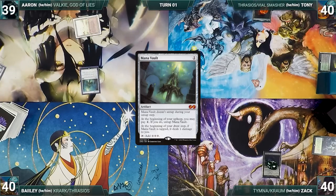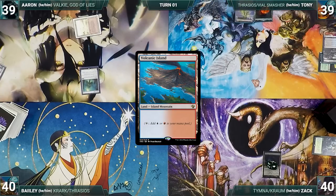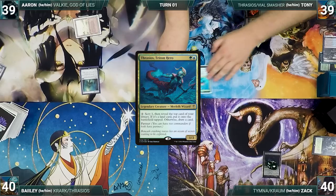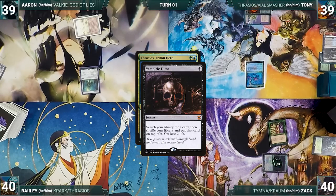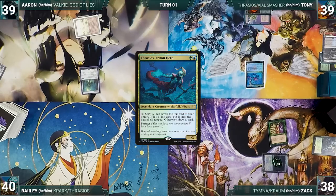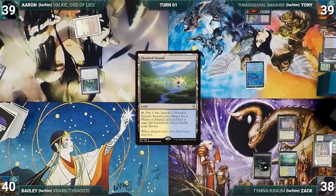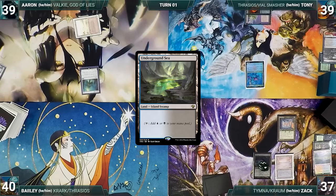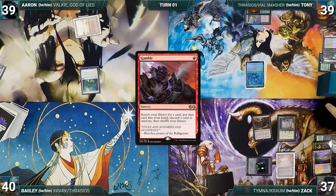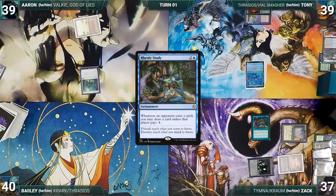Tony draws, plays a Polluted Delta, cracks it, pays a life, and fetches up a Volcanic Island. He casts his commander Thrasios, Triton Hero. In response, Zack casts Vampiric Tutor, fetches up a card onto the top of his library, and loses 2 life. Thrasios resolves and the turn moves to Zack. Zack draws and casts a Mana Crypt, then plays a Flooded Strand, cracks it, pays a life, and fetches up an Underground Sea. He casts Gamble, fetches a card, and randomly discards a Toxic Deluge. He casts Rhystic Study and ends his turn.